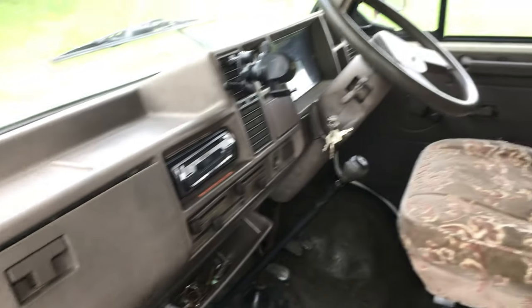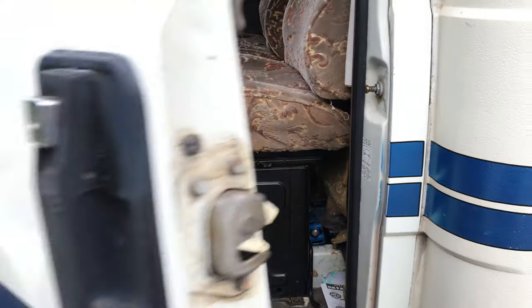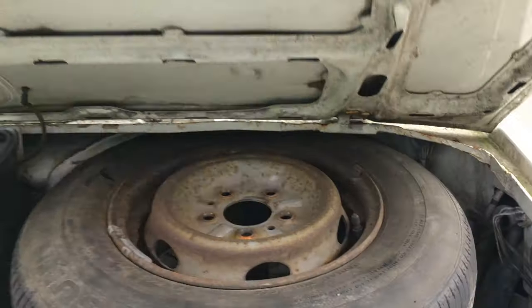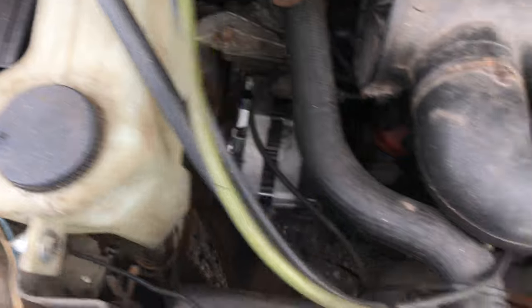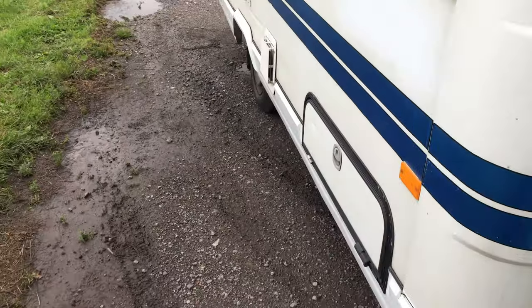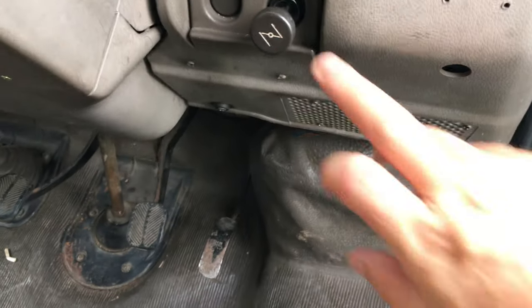Quick look under the bonnet. There's the front area — 80,000 miles, which seems correct according to the MOT history. Please check online to satisfy yourself. There's a bit of moss and it needs a bit of a clean, but it's all there and solid. It starts up fine — 80,000 miles, good old-fashioned manual choke.